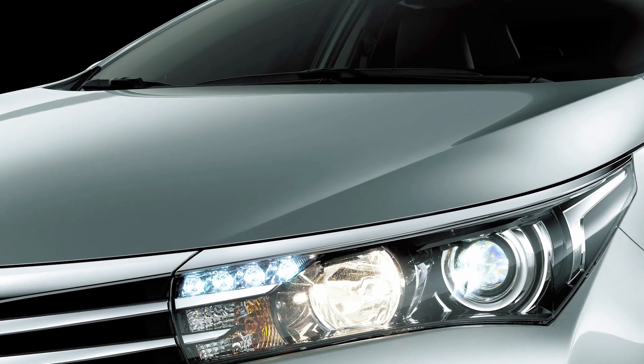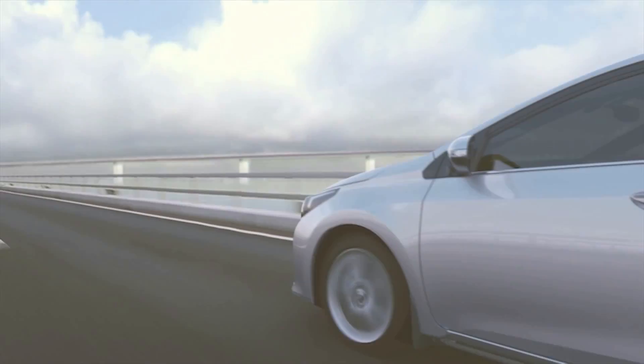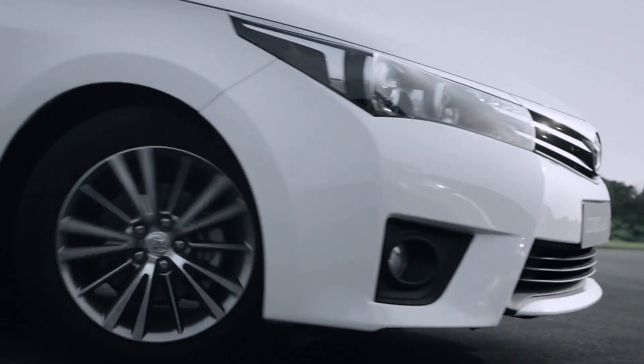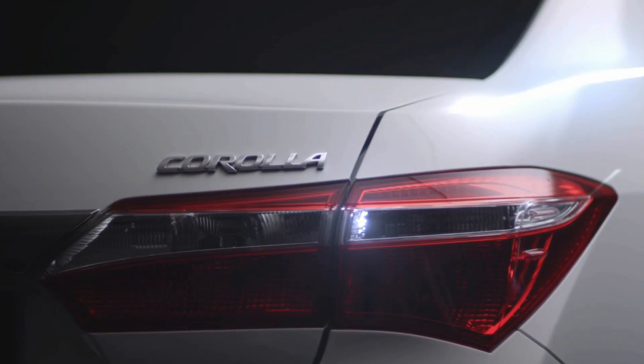The hood's three-dimensional curves have no hard edges at all — a Toyota first. From the side, the design flows aerodynamically from the front fenders to the rear, and the rear tapers from the sides for a strong, powerful stance.